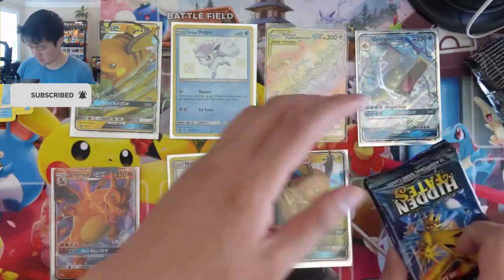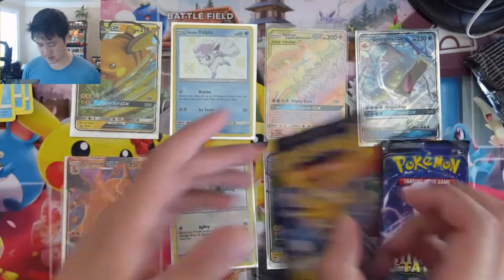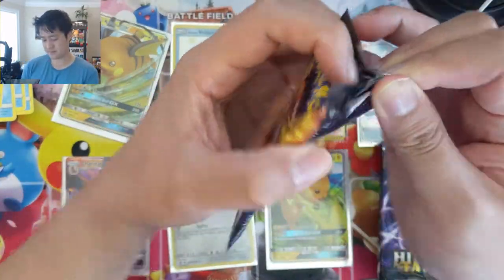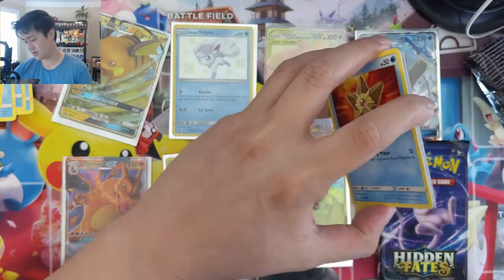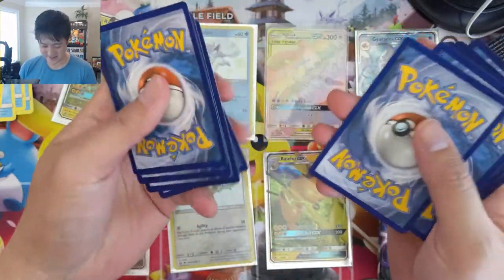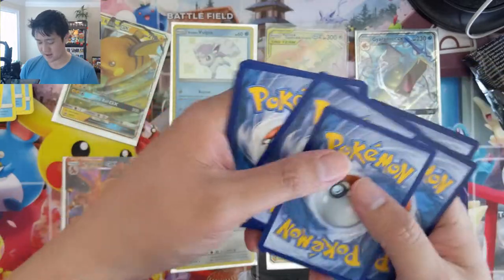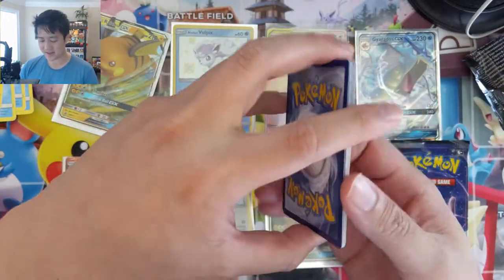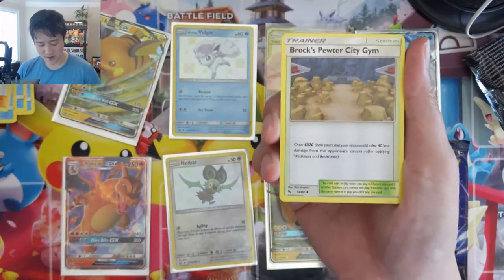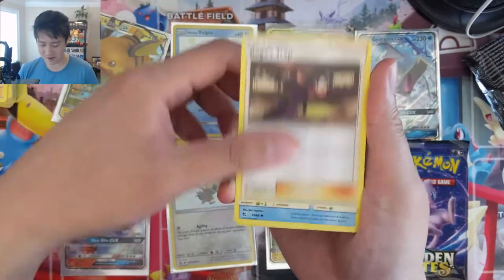Here we go, four packs remaining. Best of luck, Alex. From the side, this one looks good — it's like a thick black line down the middle, which sometimes means it might be one of those double whammy packs. Kind of like hit your quota all in one go.